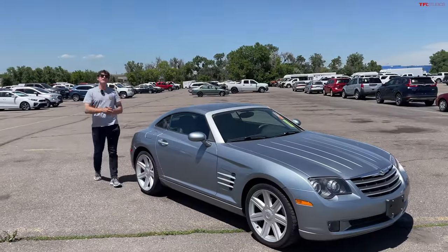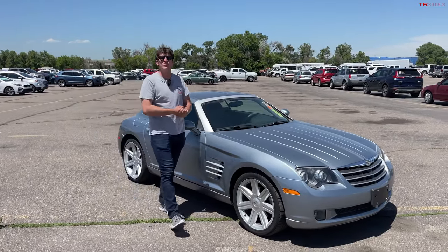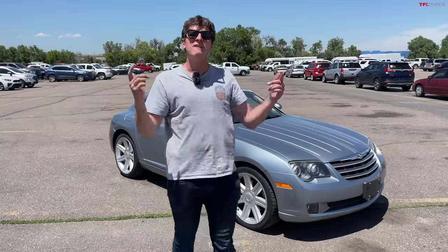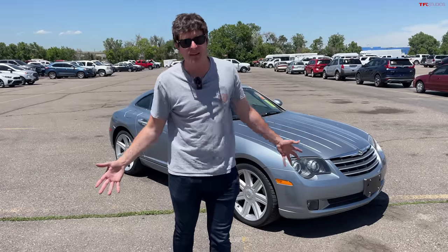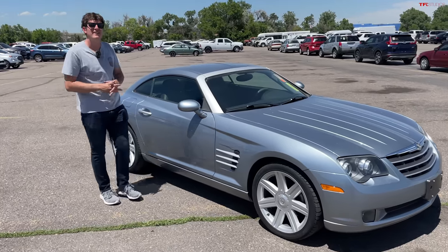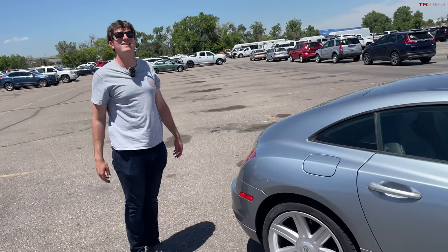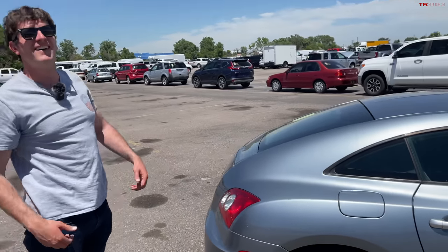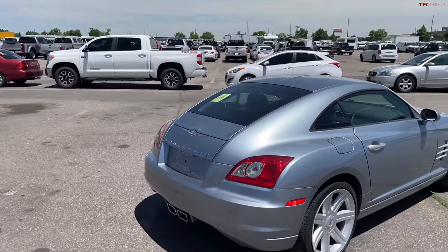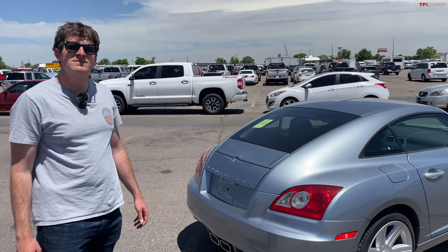We've got a great video for you today because we are taking a look at one of the most hated cars of the early 2000s, the Chrysler Crossfire — a car that Jeremy Clarkson from Top Gear famously hated. He said it looked like a dog pooping from behind, like when a dog is arching its back taking a dump. But I kind of disagree. I think the back end actually looks pretty striking — very different from any other car design out there, and I kind of dig it.